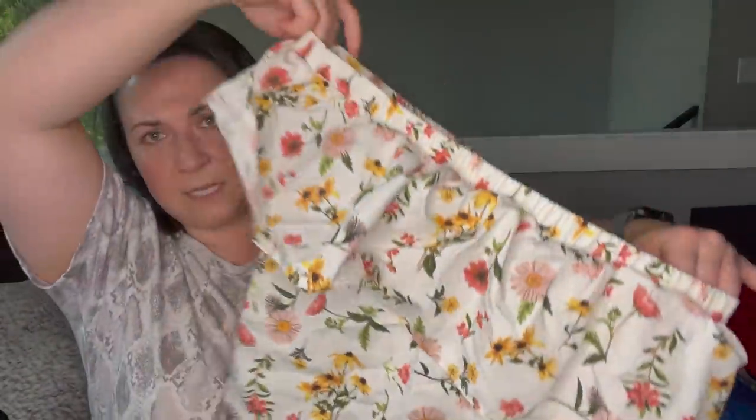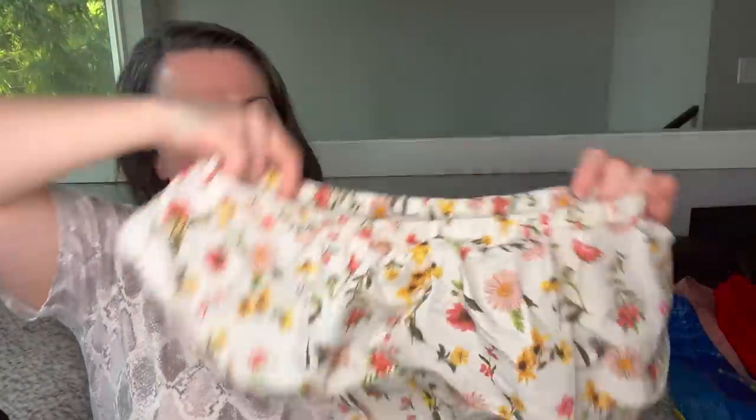This is an ASOS top, size 6, a one-shoulder top. I thought this was really cute and I think it's new without tags. I'll put this in the bins box as well — it's a great item for spring.